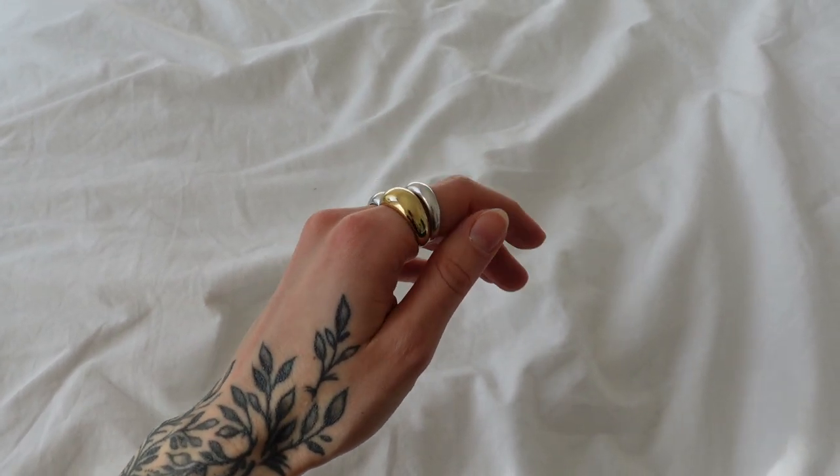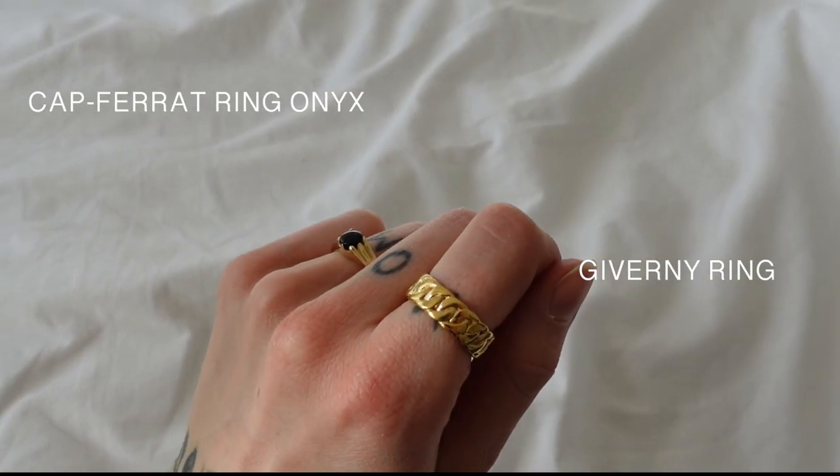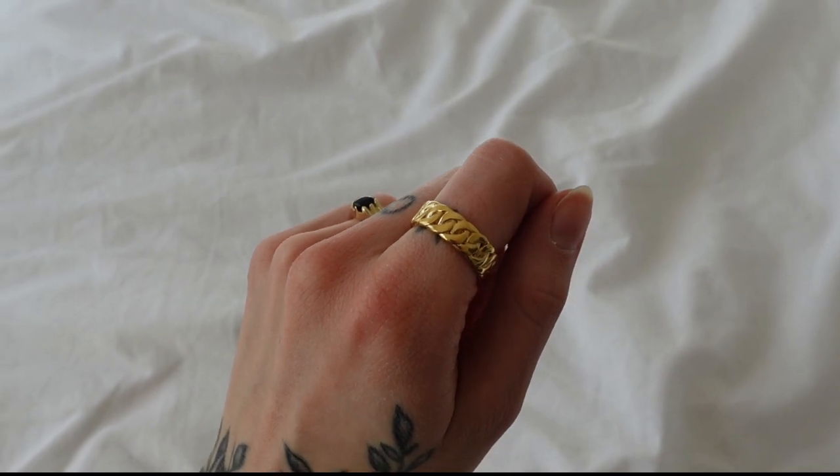I also love to mix silver and gold like here. These two rings are also new pieces and I like that they have this vintage old style.